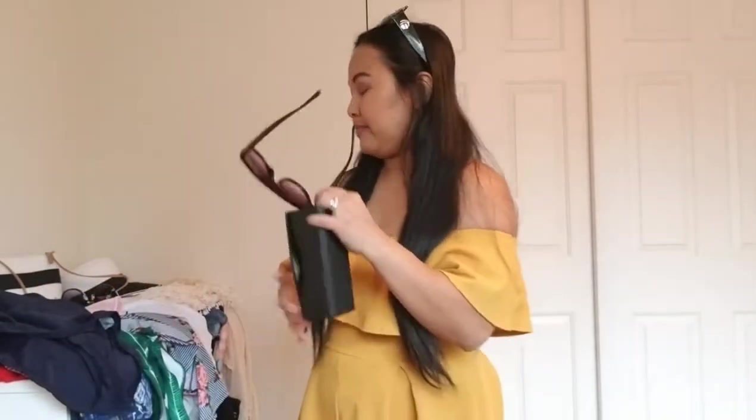The last glasses I'm going to bring — I think I've shown you guys these so many times in other videos. I got them from Amazon as well. These are a Celine-inspired pair. They came with a case. I always wear and bring these whenever I go somewhere because I just love them — this is my favorite pair.